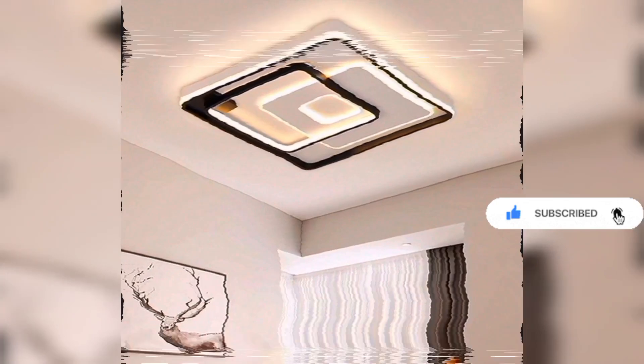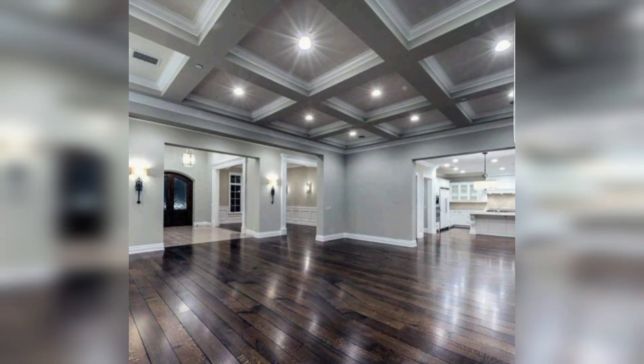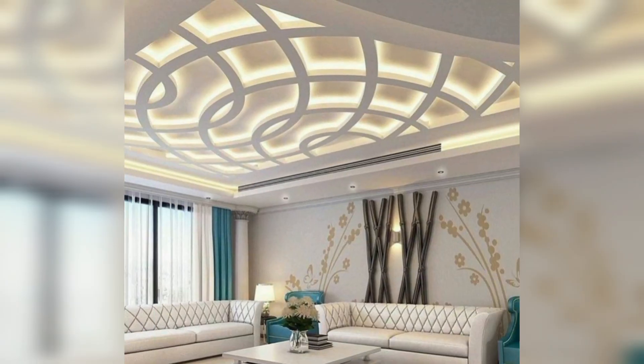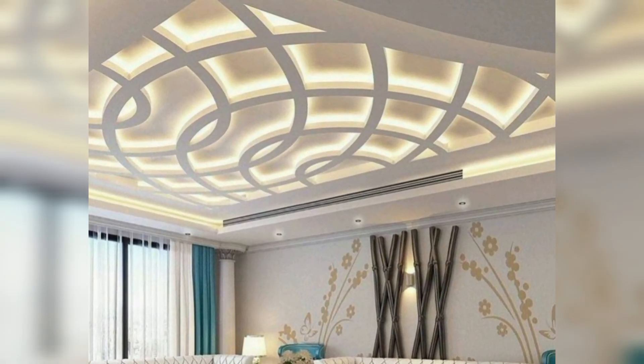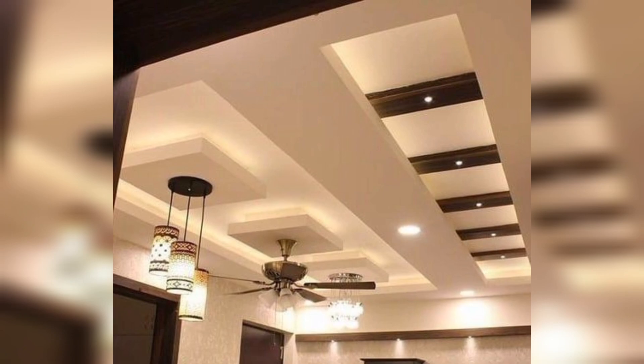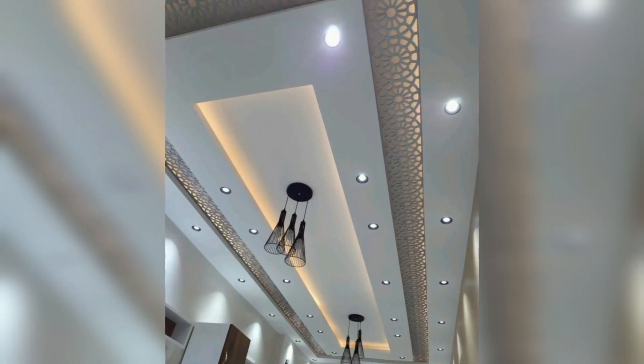Elevate your living room with these ceiling design ideas. Coffered ceilings: add depth and architectural interest with coffered panels, creating a classic and elegant look. Tray ceilings: introduce a sense of luxury by incorporating a recessed ceiling with an elevated center portion.